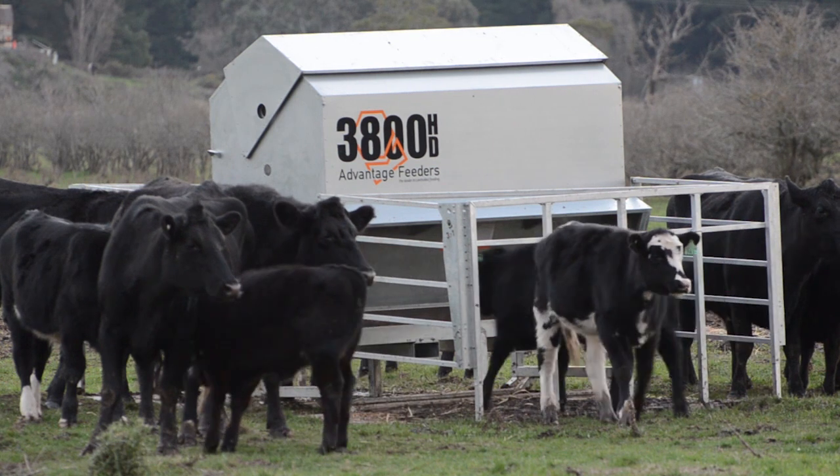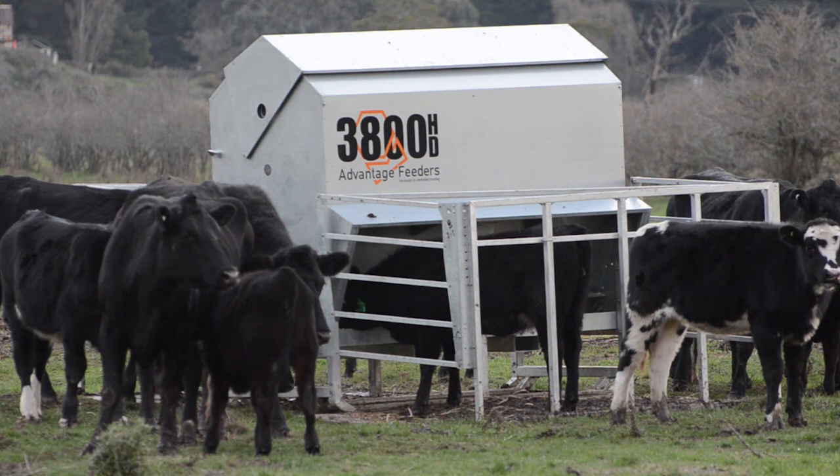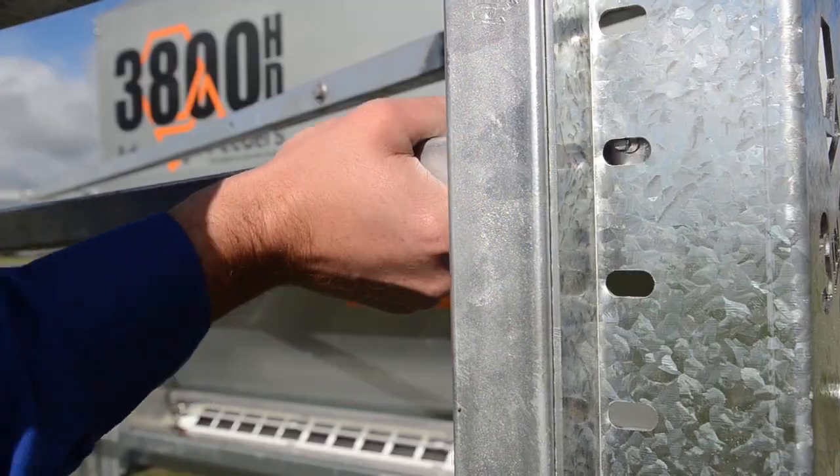Advantage Feeder's calf creep feeding system is a gate with gaps that only calves can fit through. The width of the gap is fixed, however the height of the gap can be adjusted with a horizontal bar.